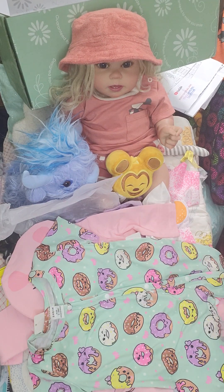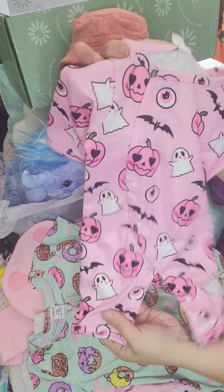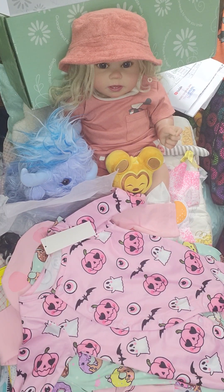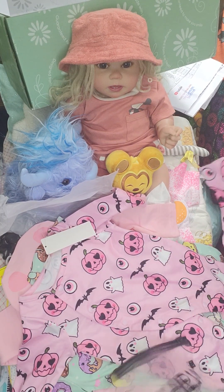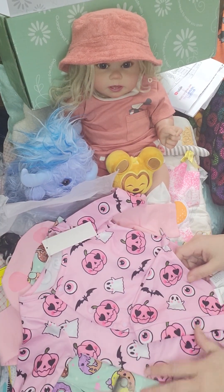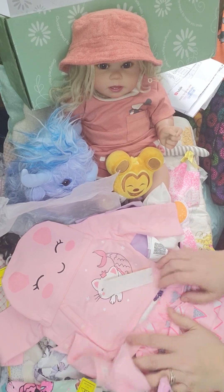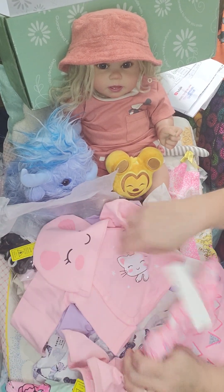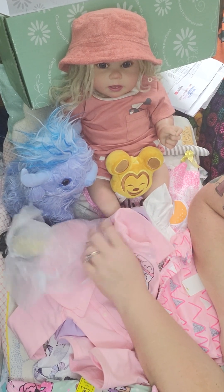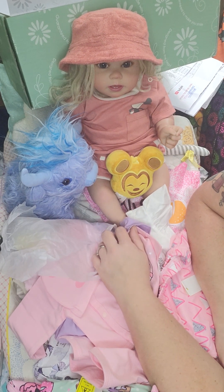It's a Halloween outfit — it's pink and it's Halloween. Hearts. And there is a little hat to go with it. I don't know what I would put you in, Estella — although I'm kind of feeling like it would be the mermaid — but we will decide and come back and tell everybody. Have a good night, everybody.